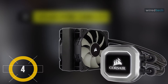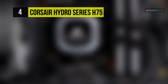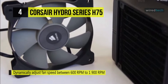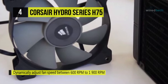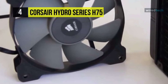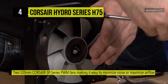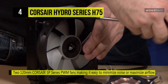With the Corsair Hydro Series H75 Closed-Loop Liquid CPU Cooler, you'll be able to keep CPU temperatures down without having to deal with maintenance, thanks to its closed-loop design. It features a 120-millimeter aluminum radiator and a copper cold plate with pre-applied thermal compound. The included two 120-millimeter Corsair SP Series PWM fans can run between 600 RPM and 1900 RPM with a noise level of 31 decibels. The modular tool-free mounting bracket allows you to install this CPU cooler on select Intel and AMD processors.